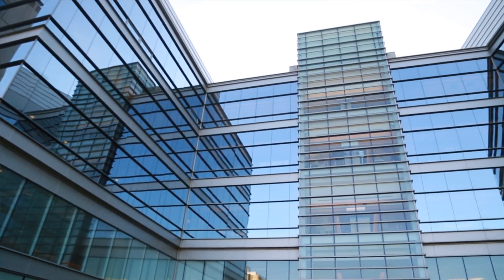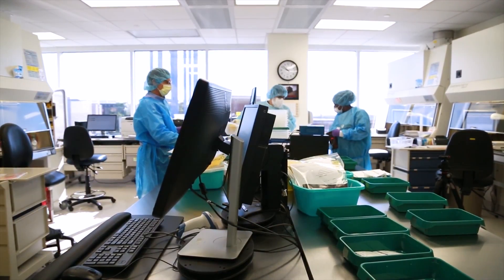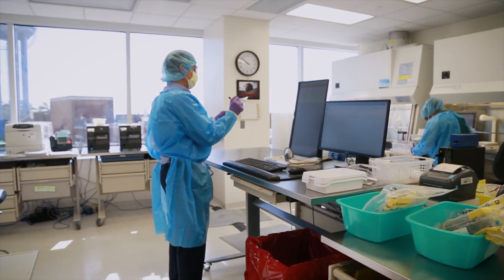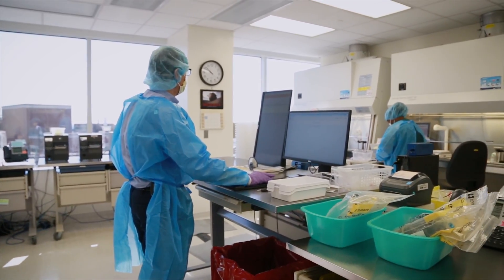Within the North Carolina Cancer Hospital, we have a cancer hospital infusion pharmacy, which is up on the third floor right next to our main infusion center. That pharmacy has a talented group of oncology pharmacists and technicians who verify all of our chemotherapy and immunotherapy orders. They prepare the product and then will dispense that product to our nursing staff.